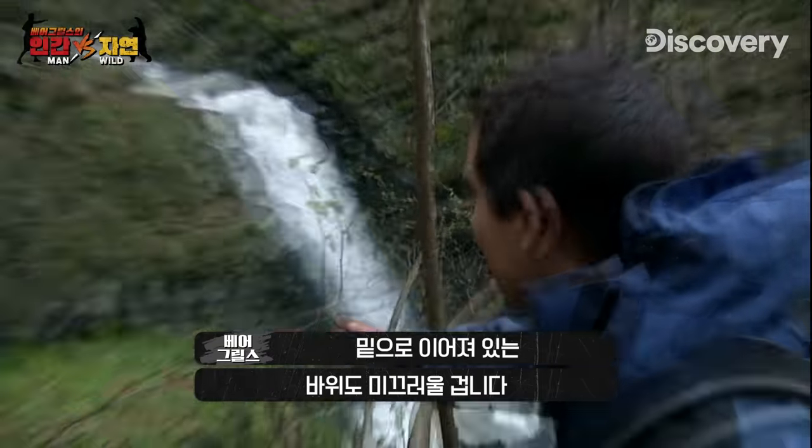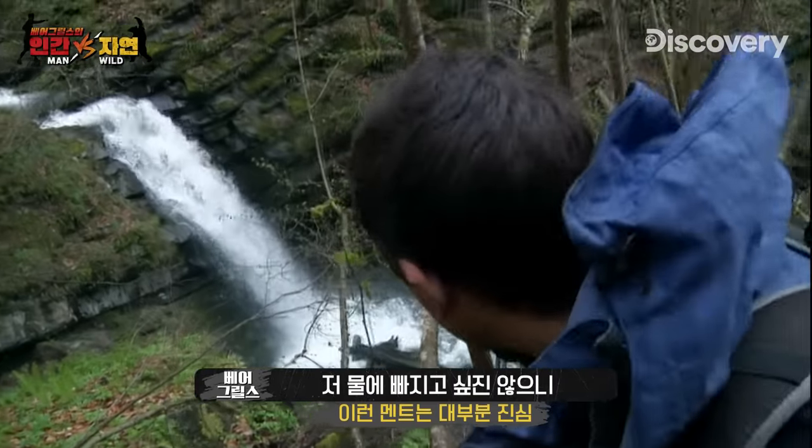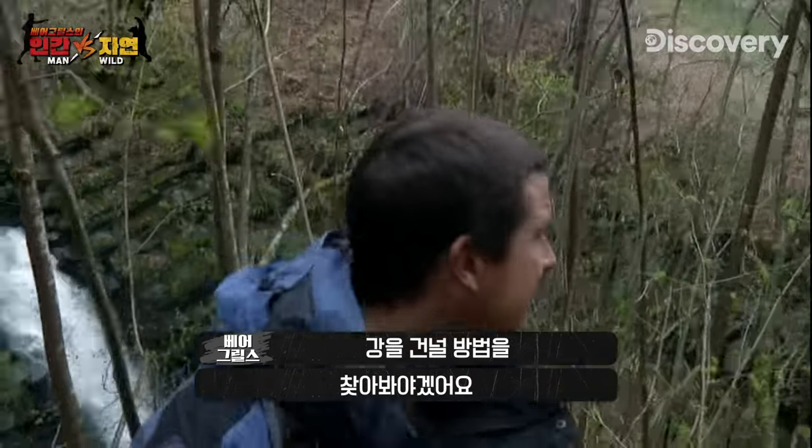I think it's all this also — it's just slick rock going down to that. I don't want to end up in that white water. It's also going to be freezing cold. We need to find some little way to try and get across here.